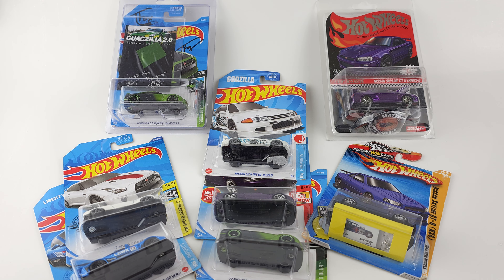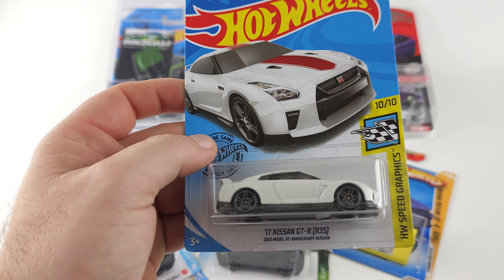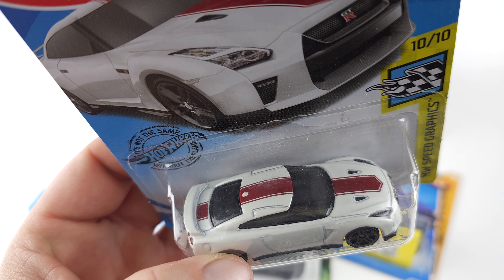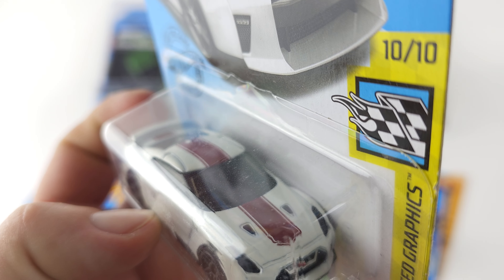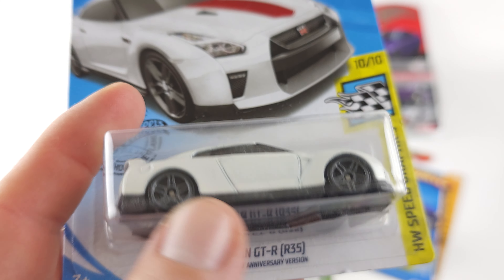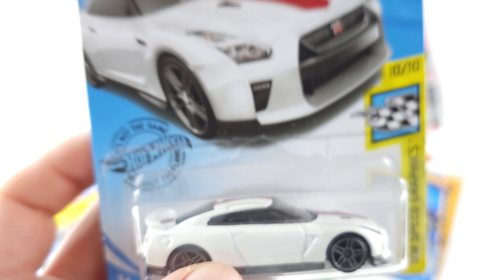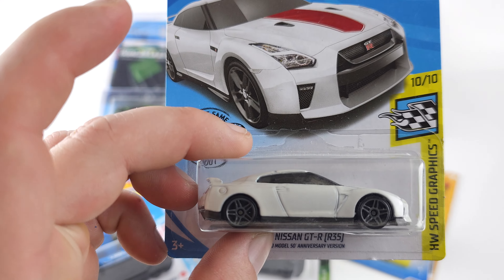What's up everyone, welcome back to another showcase video. In this video I'll be going over and showing you guys some of my favorite skylines in my collection. We're gonna start off with this one right here — this is the Nissan GTR 50th anniversary version in white with a red pinstripe on the top, this is the 2020 model 50th anniversary version. Pretty cool.